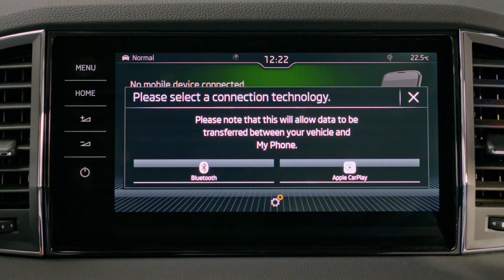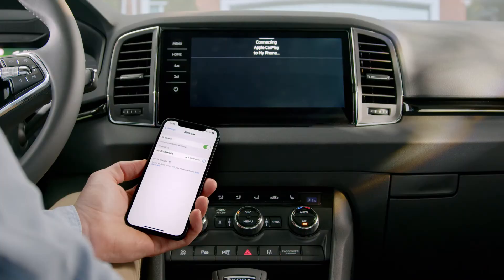If you want to connect your smartphone apps and media to your car, click on Apple CarPlay or Android Auto.